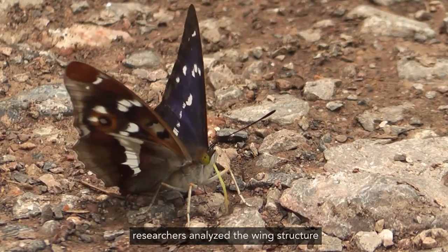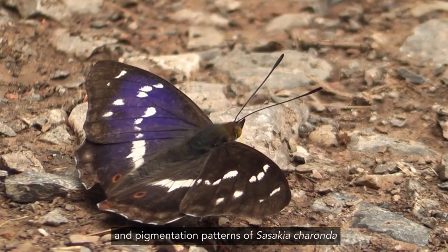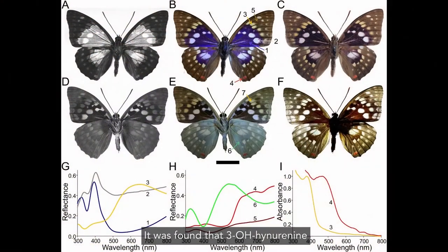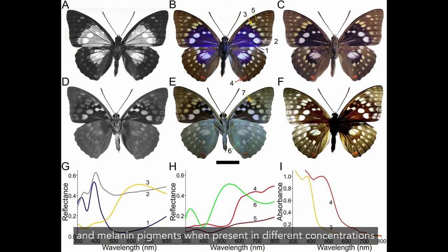In this study, researchers analyzed the wing structure and pigmentation patterns of Sasakia charonda, the great purple emperor butterfly. It was found that 3-OH kynurenine, omichrome, and melanin pigments, when present in different concentrations and locations on the wings, gave it the beautiful purple hues.